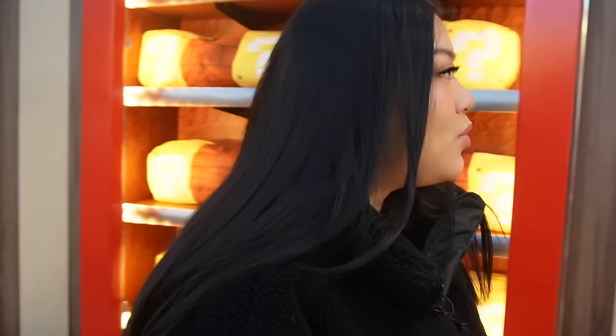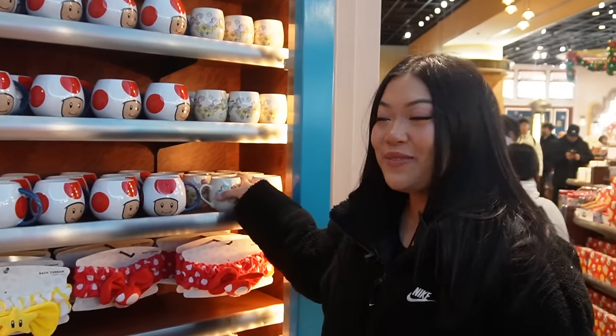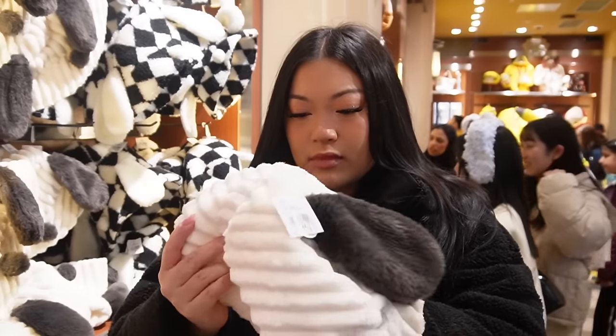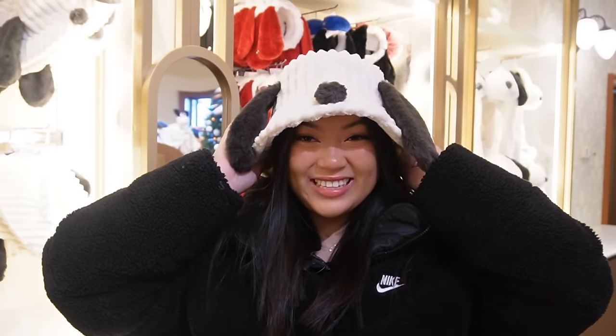Look at this whole wall of mugs. I've never seen this Yoshi one before — is that an egg? I think this is so cute. Look at this hat — I don't really know what this is from though. Is this like supposed to be Snoopy? There's no mirror, but I think this is really cute. I think we found the one. Let's go with this hat.